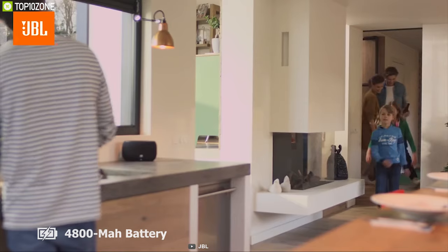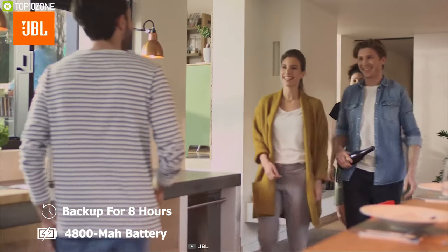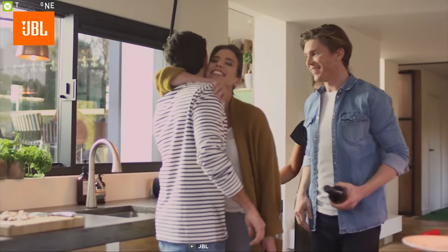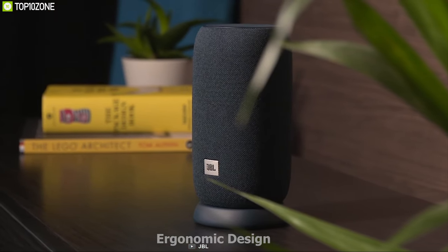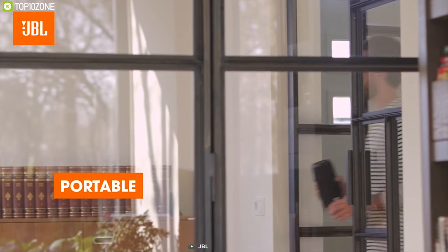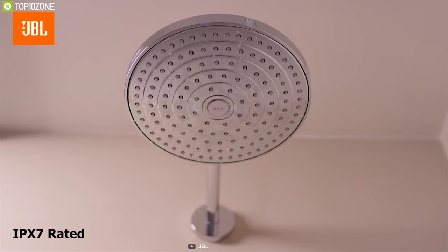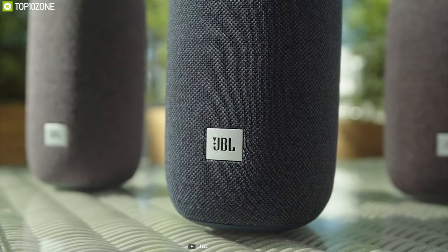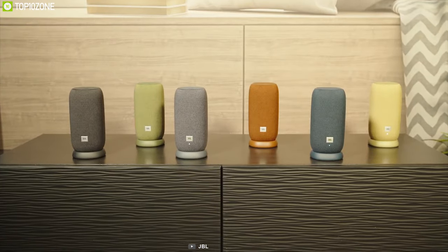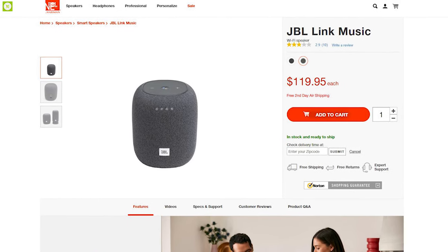The JBL Link comes with a 4800 mAh battery that provides up to eight hours of backup, so you can listen to your favorite music and podcasts as long as you want. It incorporates an ergonomic design and can be placed anywhere you want. It is also IPX7-rated, meaning it is protected from household splashes. If you want a smart home speaker that delivers bold, dynamic sound at a reasonable price, you should get the JBL Link from online.